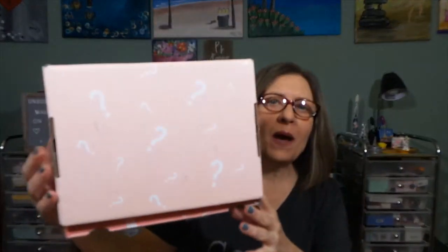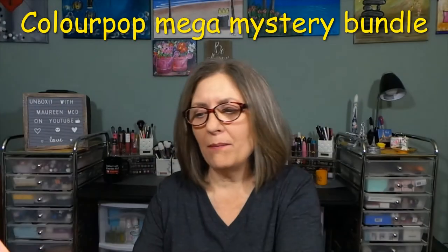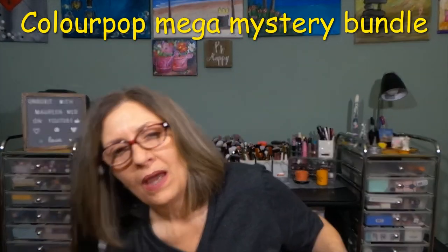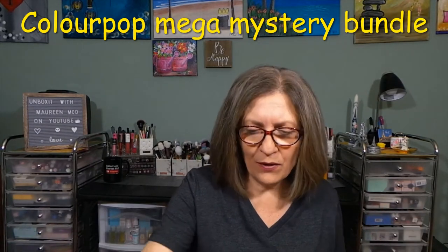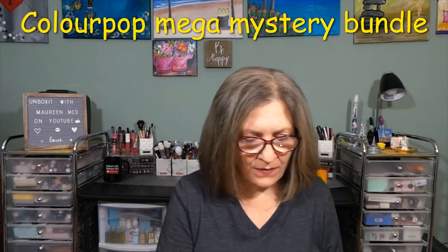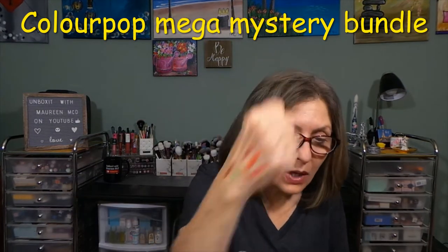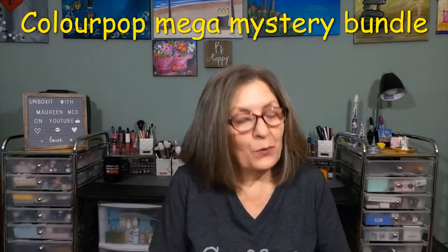I don't want to have to refilm today. So this box here with all the question marks is from ColourPop and this is their Mega Mystery Bundle. I was just taking my photos and was like, where's the video? Because it usually pops up there first. So now as you can see, I have all kinds of swatches on my hand, so I'm going to redo it.